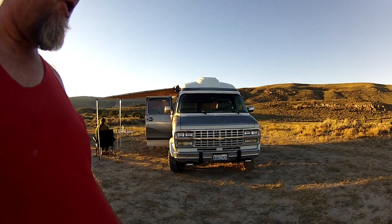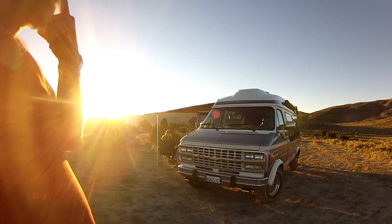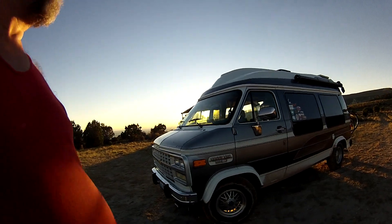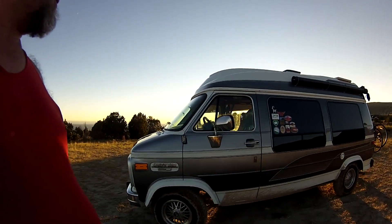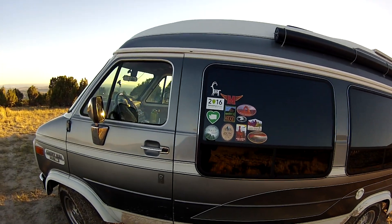1995 Chevy G20 conversion van by the Custom Craft Vehicles Corporation, slightly customized by myself. Here are the places we've been so far.